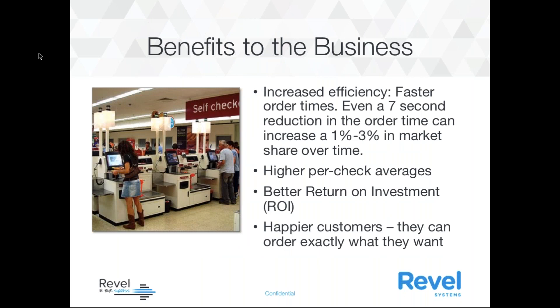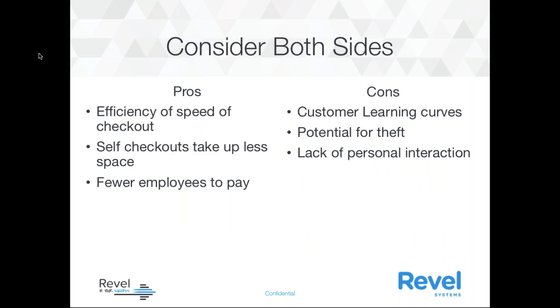Some of the benefits to your business: you're going to have increased efficiency. Faster order times — even a seven-second reduction in order time can increase one to three percent in market share over time. You'll have higher per-check averages, a better return on your investment, and a much happier customer who orders exactly what they want.